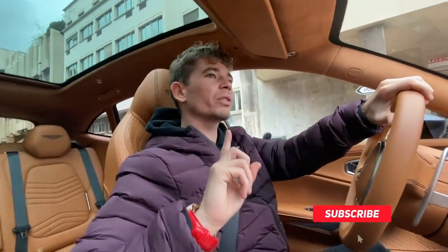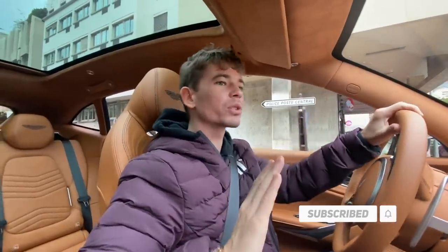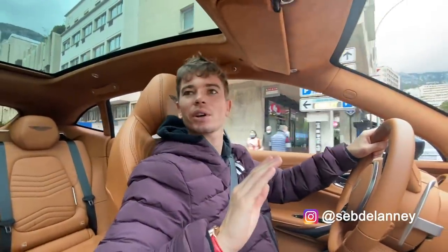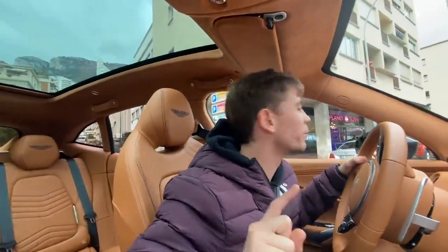What's up guys? Today we are going on a mission which should be quite interesting — I've always asked myself this question. The question is: what happens when your electric car runs out of battery?